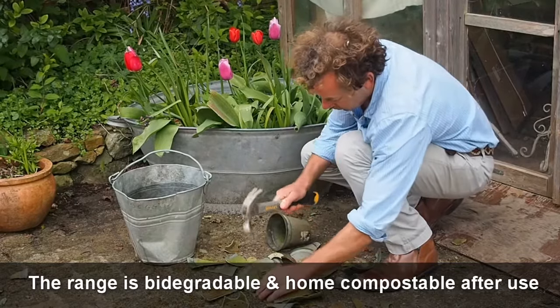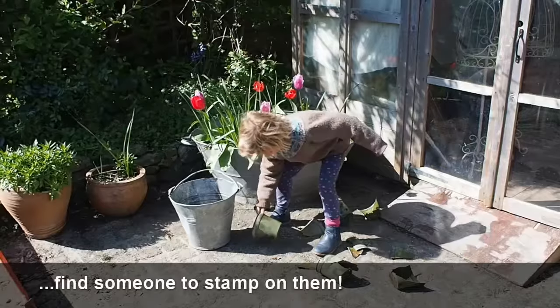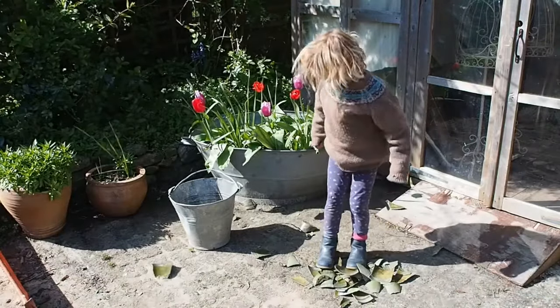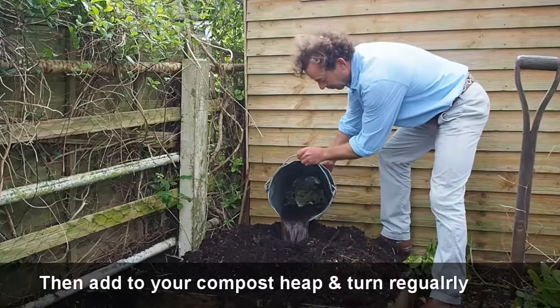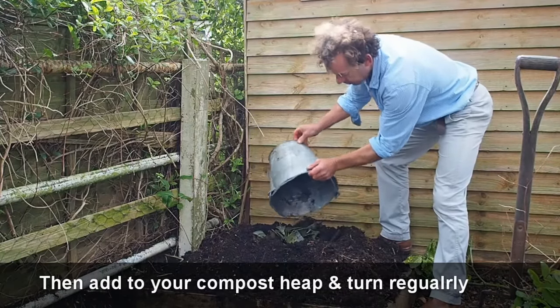To speed up the composting process, break up the pots into small pieces with a hammer. Or you may know a young gardener who would enjoy stamping on them for you. Soak the pieces in water for a day or two, and then add them to your composting, mixing them in well. Turn the compost regularly to keep it active. Composting may take 6 to 12 months.